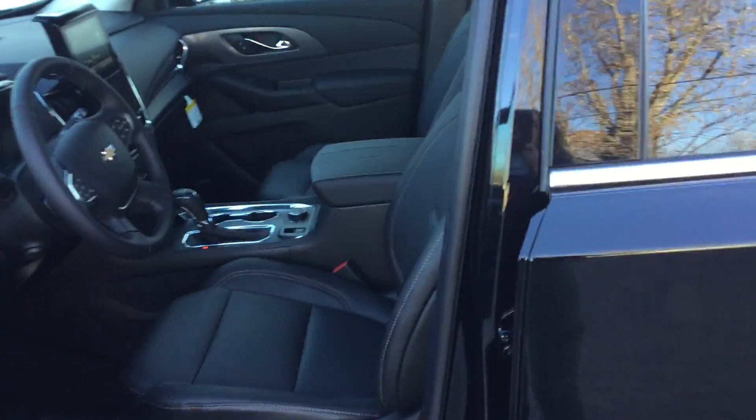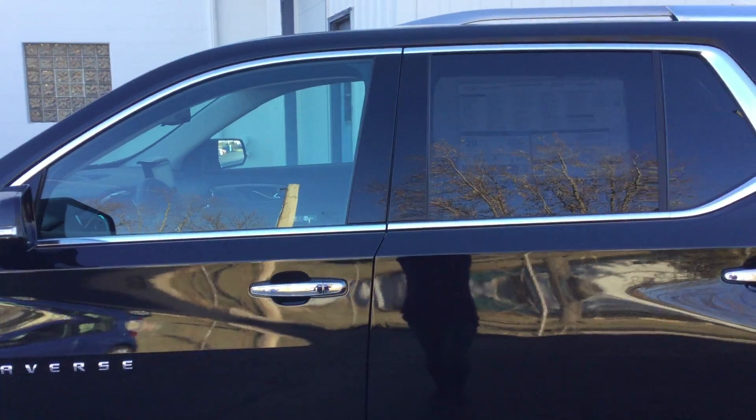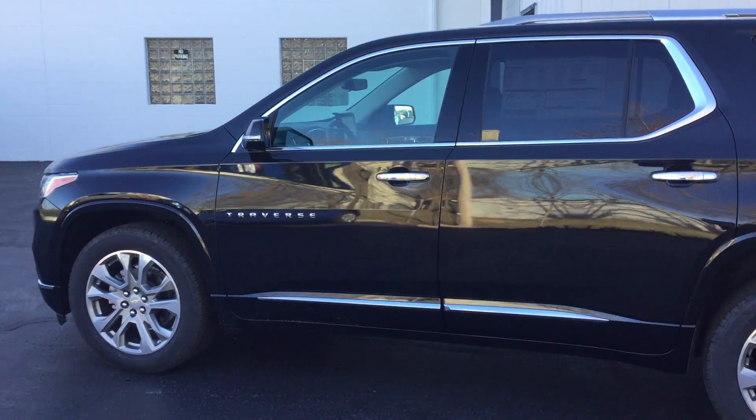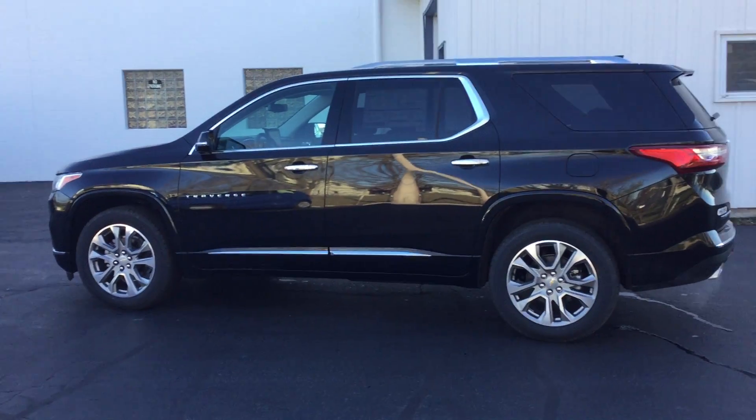This is our 2018 Chevy Traverse Premier all-wheel drive. Thanks for watching.